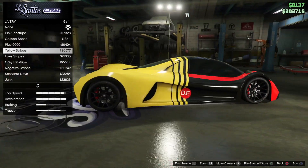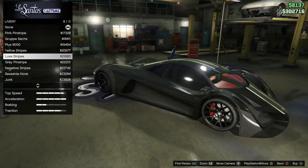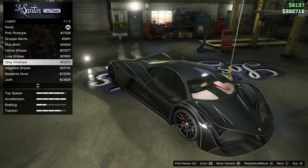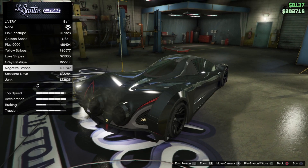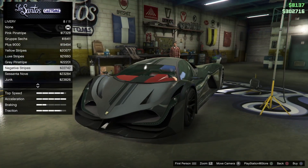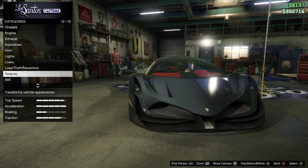These are yellow stripes, these are like fancy liveries, this is Luxe but we can't really tell because the vehicle is black. This is grey pinstripe — grey does look very cool, not gonna lie. This is Negative, which adds a cool colored pattern. But what we're going to do is change the color first because that way it'll just be a lot easier.